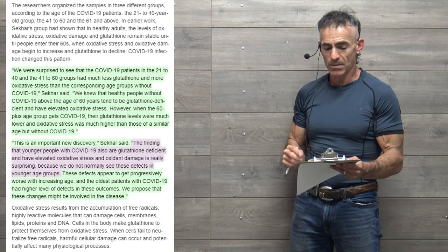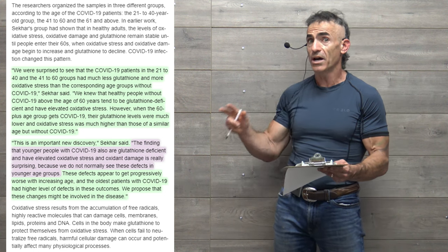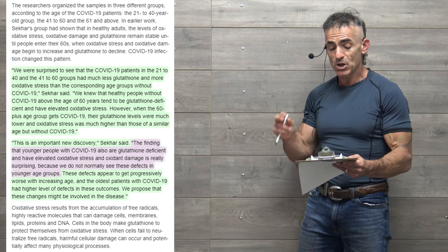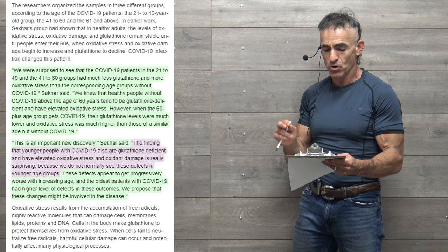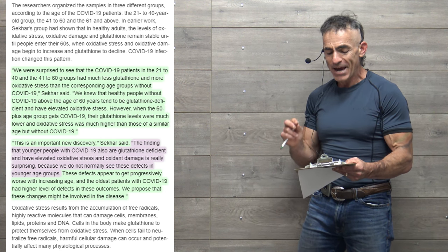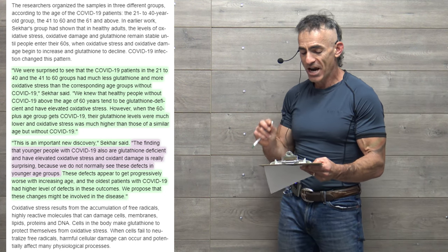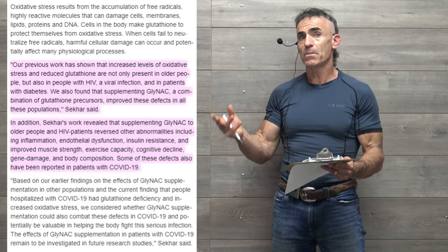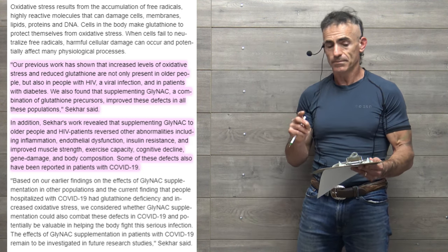This is described as an important new discovery: the finding that younger people with COVID-19 are also glutathione deficient and have elevated oxidative stress and oxidative damage is surprising, because these defects don't normally appear in younger age groups. These defects appear to get progressively worse with increasing age, and the oldest patients with COVID-19 had the highest levels. The researchers propose these changes might be involved in the disease.